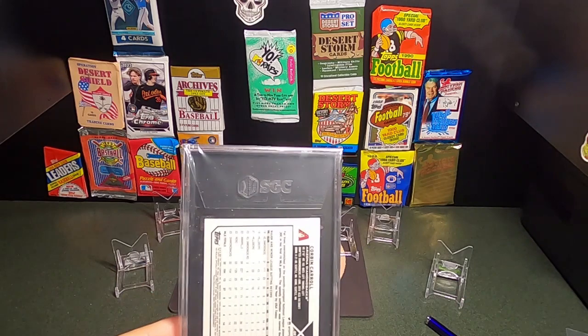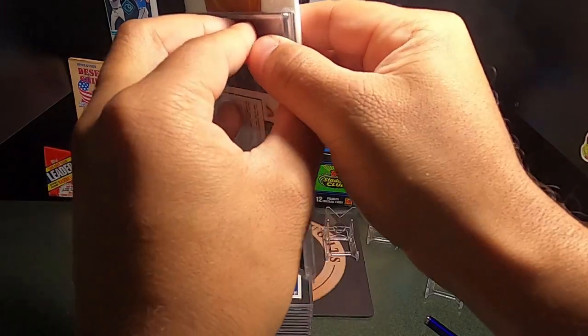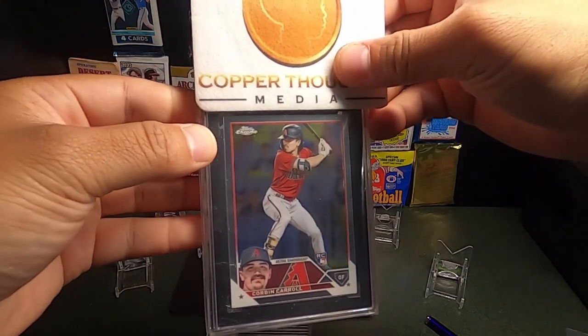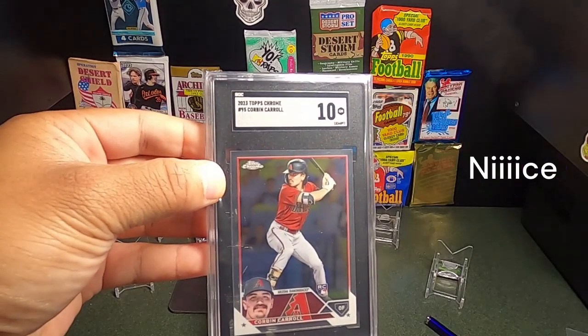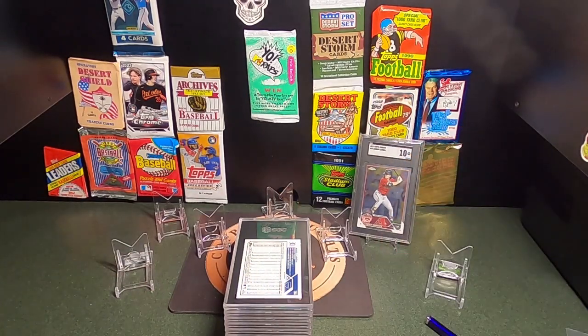First up is the Corbin Carroll card number 95. Let's get this on camera. It looked good going in — and we got a 10! Nice. That's a good way to start. Let's go!